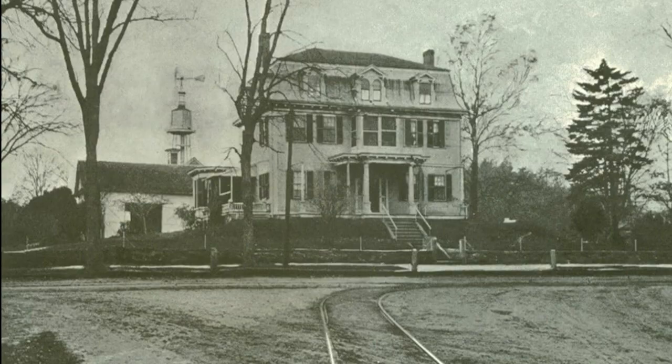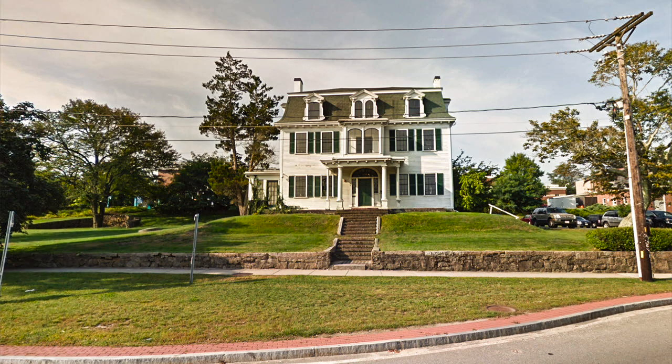Coming a little further, we come to the Toby Homestead. The Toby family started the Tremont Nail Company, which has been going for over 150 years. One member built the Wareham Library, and they left money to build what is now the Toby Hospital.